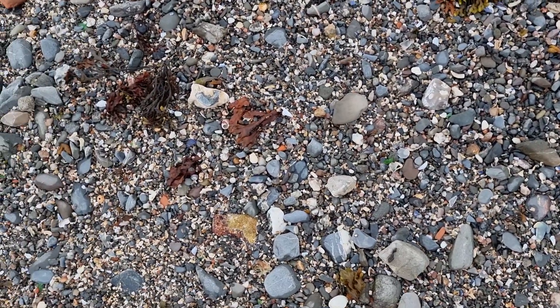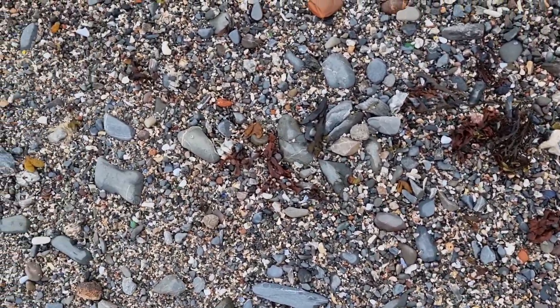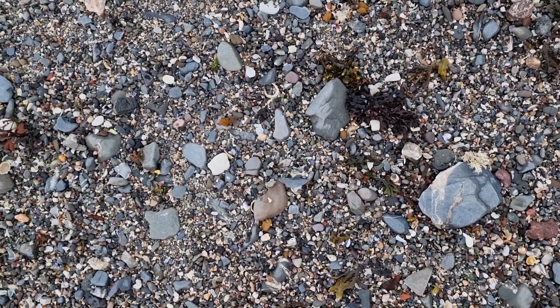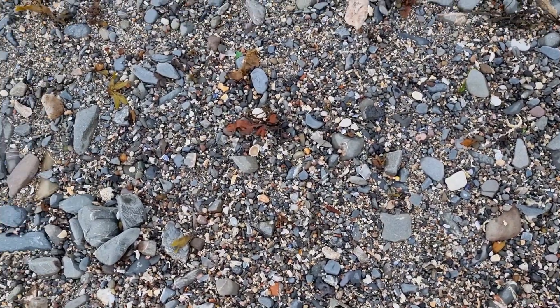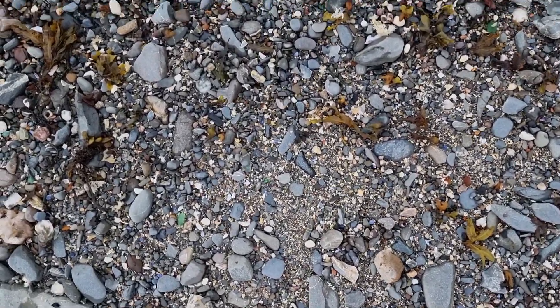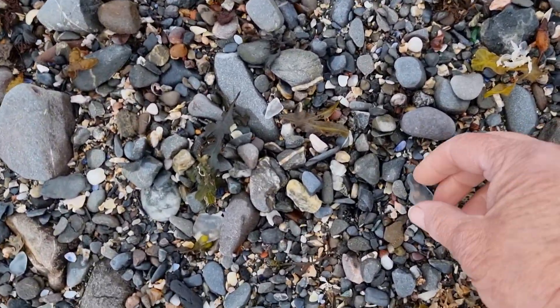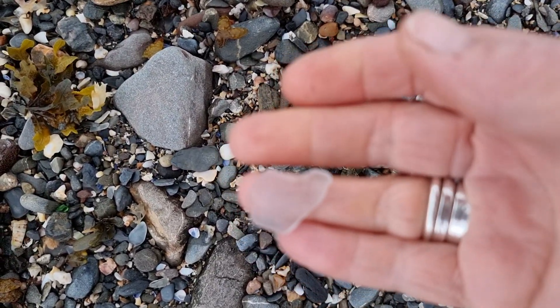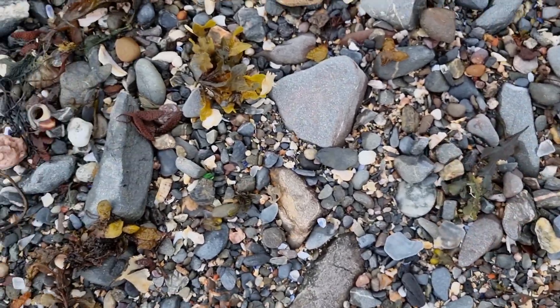Gorgeous. Now of course this beach has really changed shape again. It's been a long time — it must be about maybe four weeks since I've been here, and it really has changed. It's that very, very pale blue, I think. It might not be; it might just be not very lovely clear.